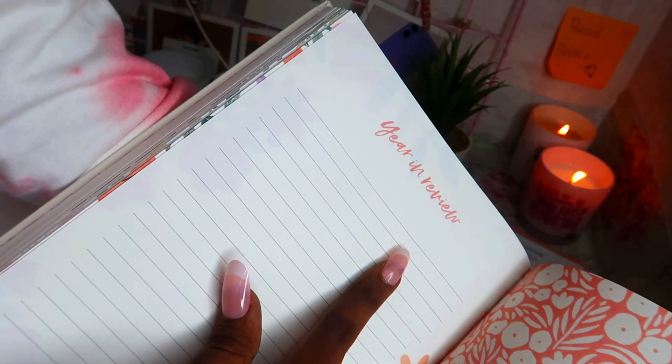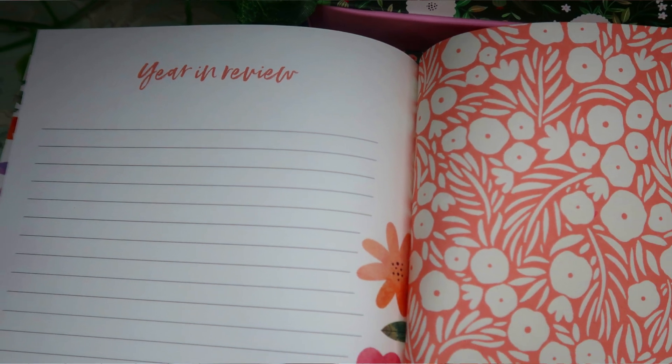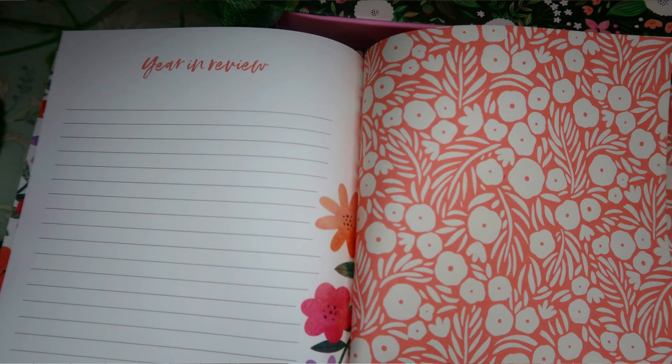We also have some full blank pages that you can use to write anything you want. Then there's a 'Year in Review' section where you can review your 2022. And that's it for the Happy Vegan 2022 planner flip-through.